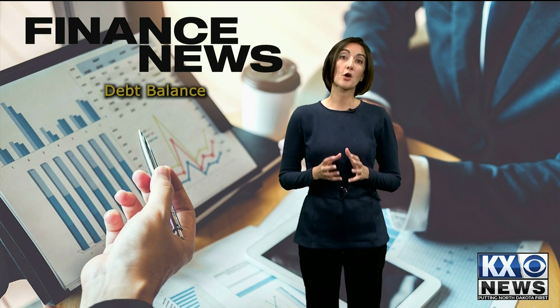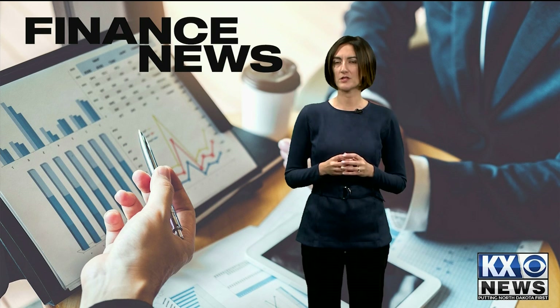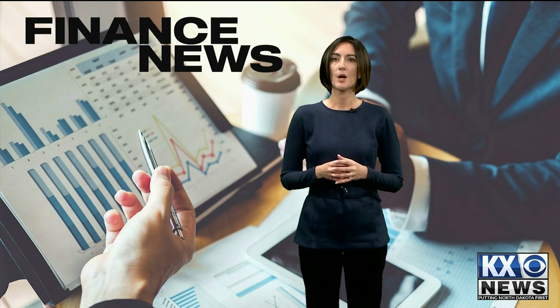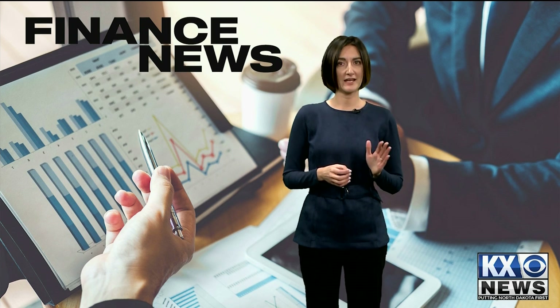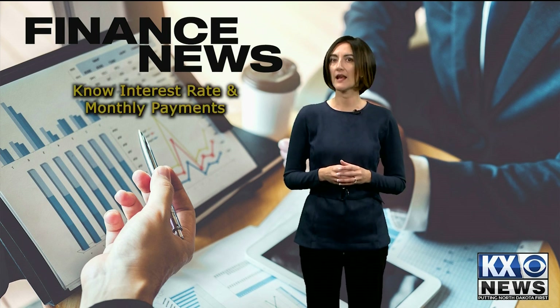Your debt balance is the total amount of debt you owe. It's important to realize that at certain times you may decide to take on some debt for long-term gain. Perhaps you want to purchase a home or go to college, so you may take out some student loans. Both, if done correctly and reasonably, can mean a long-term financial gain for you. If you have decided to take on some debt, it's helpful to know the interest rate and the monthly payments due for each debt. This can help you prioritize your payments.